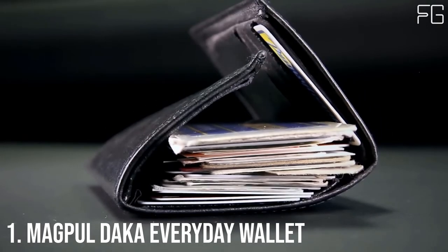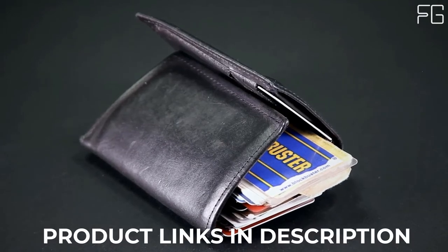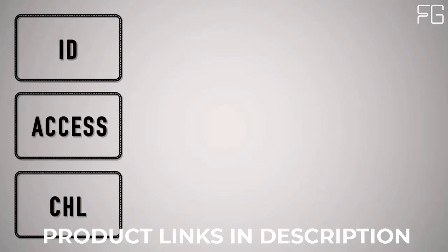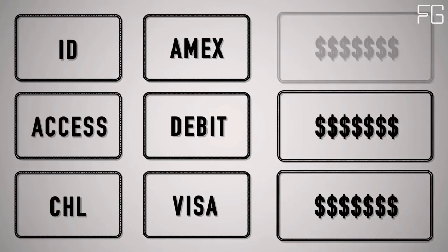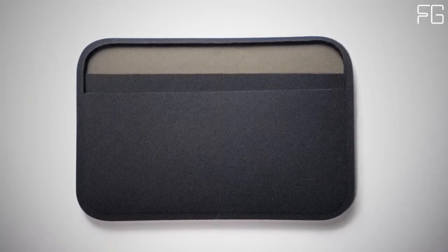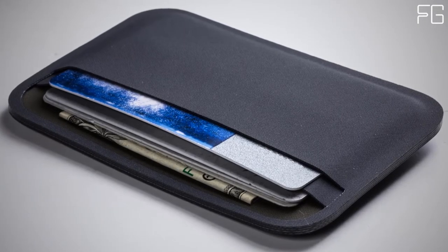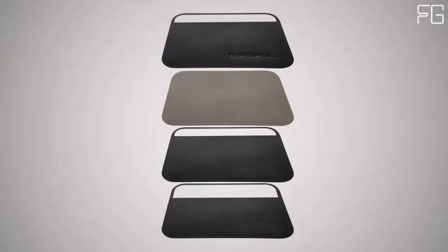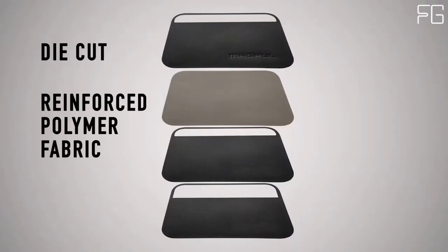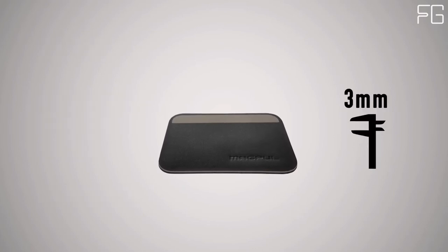At Number 1: Magpul DACA Everyday Wallet. What do you really need to carry every day? Here at Magpul, they think it's three to four ID or access cards, three to four credit cards, and three emergency bills. That's why they created the Magpul DACA Essential Wallet — set up with ID and access cards on one side and currency on the other, so you know what you need to pull at a glance. It's made from four layers of die-cut reinforced polymer fabric, RF welded together to create a super strong and impenetrable seal.